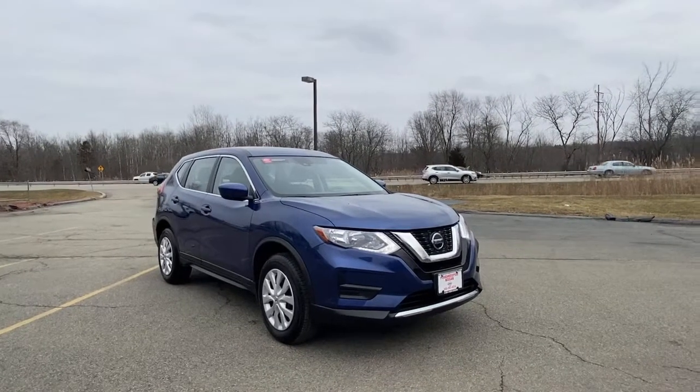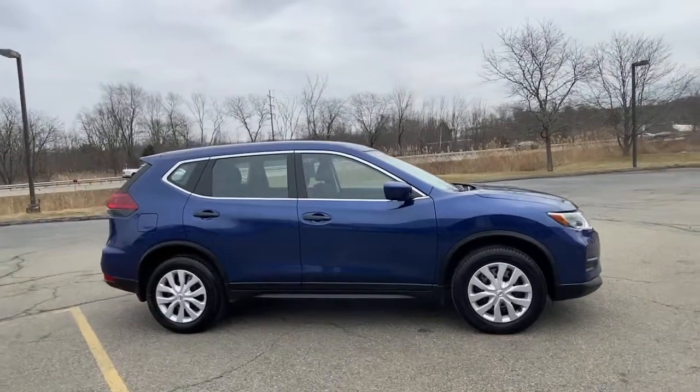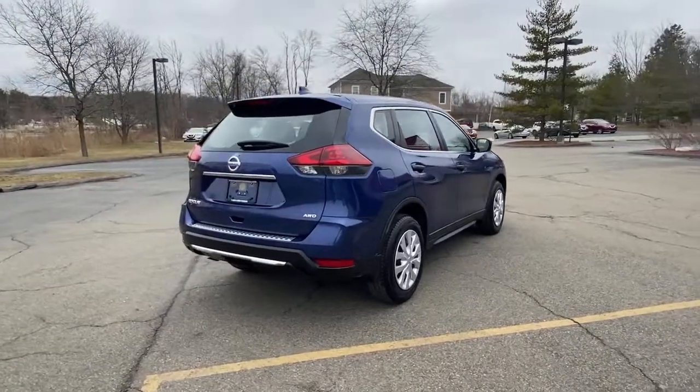Get acquainted with the 2020 Nissan Rogue. With less than 10,000 miles on the odometer, this vehicle stands out from the rest. This feature-rich Rogue adds confidence and convenience to everyday life.